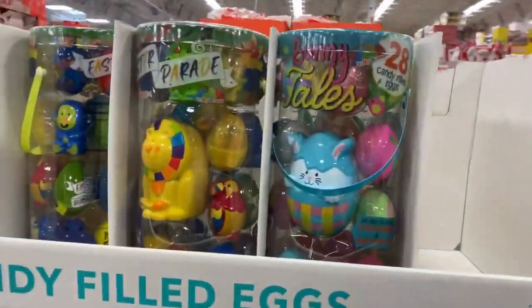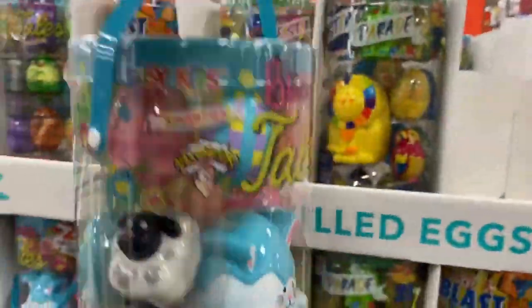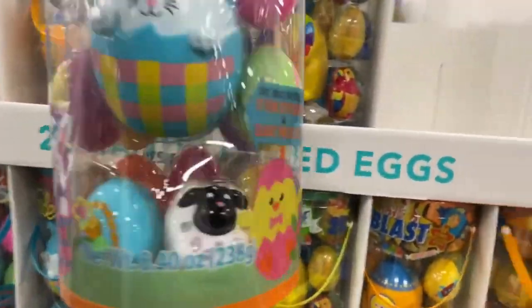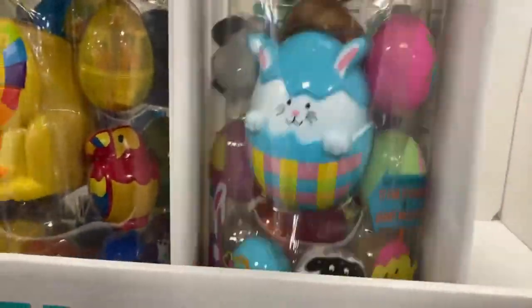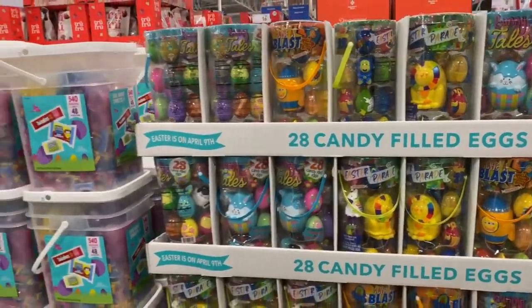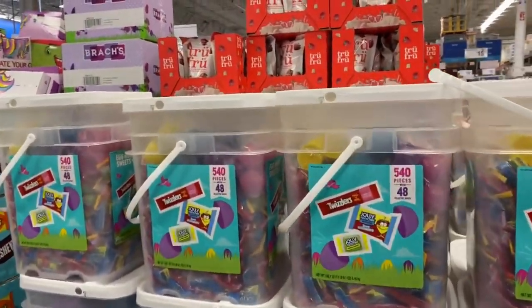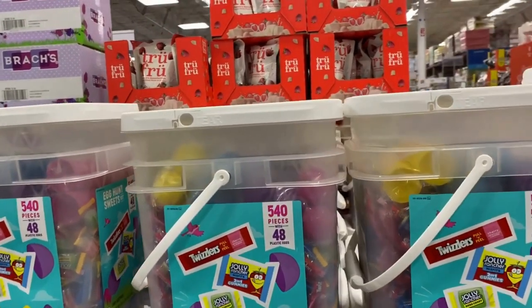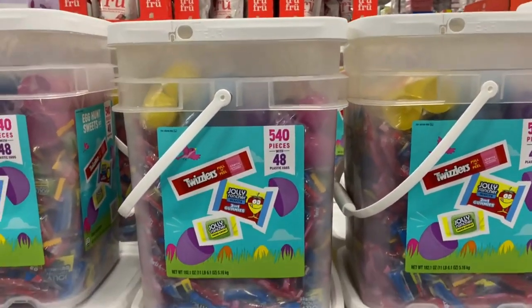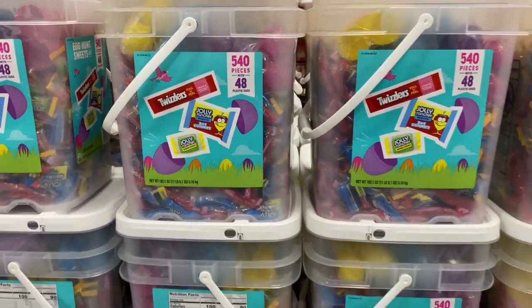Filled Easter eggs here — you get 28 for $10.98. Egg hot sweets bucket, $49.98, 540 pieces with 48 plastic eggs.